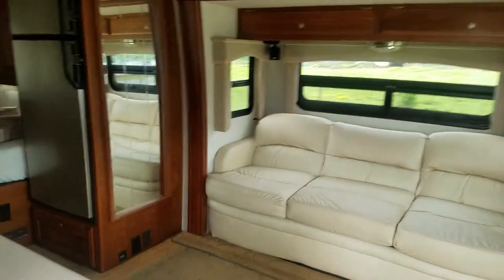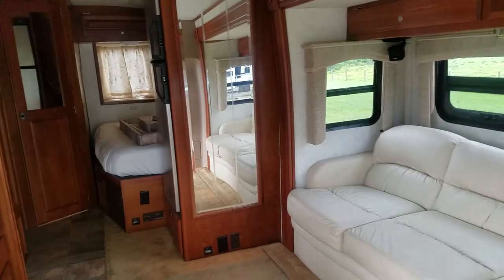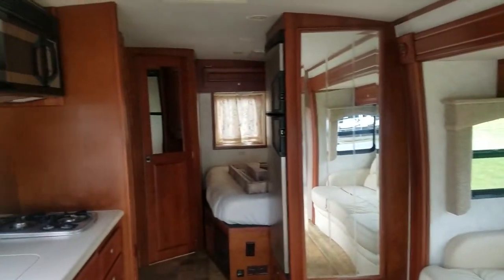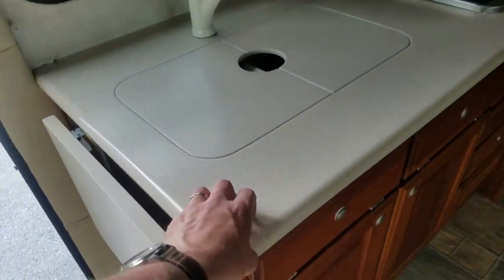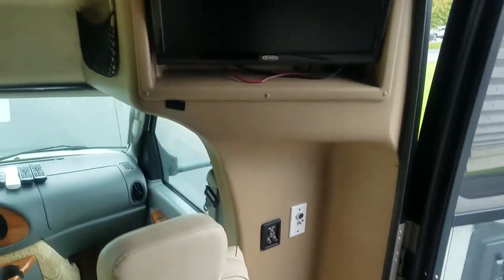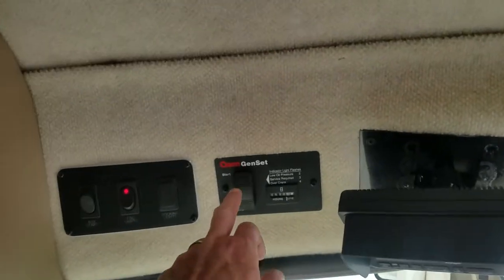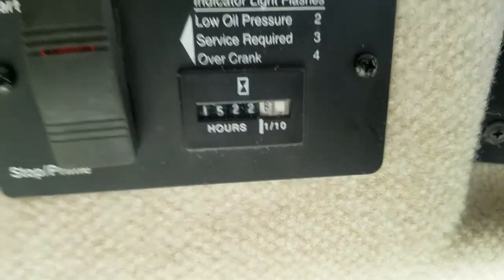We're stepping into the coach now. For such a small compact van this has a lot of room, and a lot of that comes from the huge slide it has. It's got solid surface countertops — not Corian brand but essentially the same thing. They've upgraded to flat screen televisions, it's got a backup camera, and it's got a generator. The generator has 1,522 hours on it — that is a propane generator.